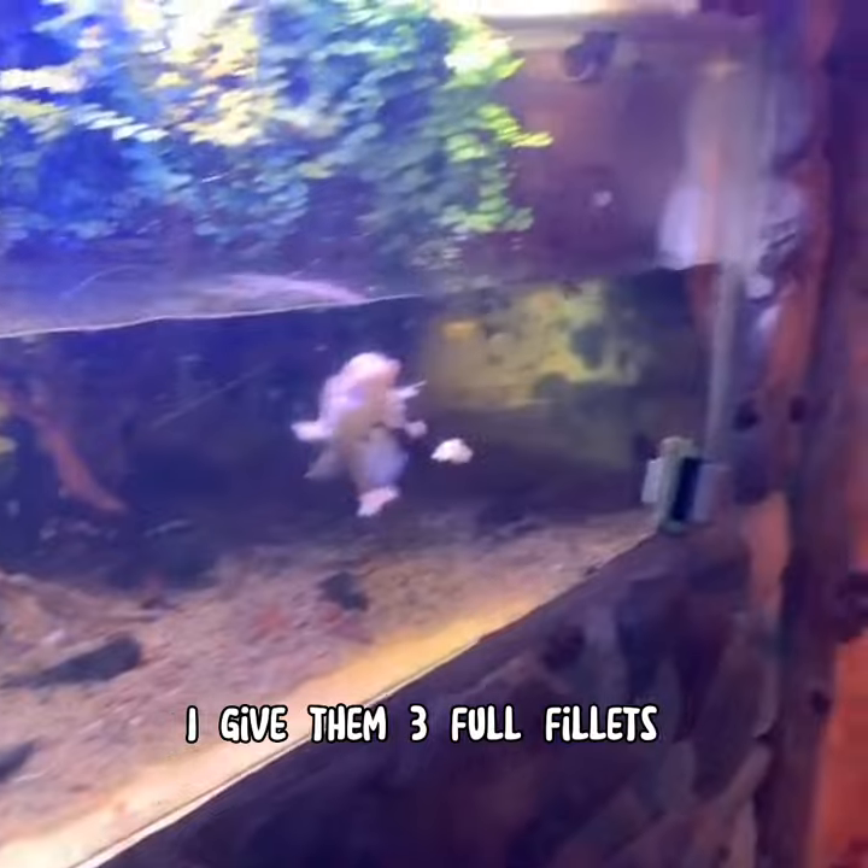How much tilapia do you give him? I give him three full fillets every other day.